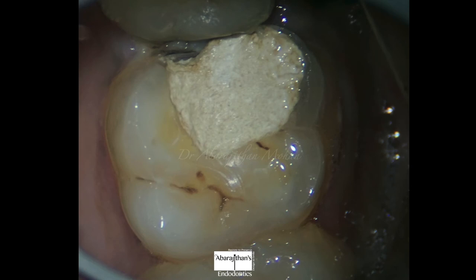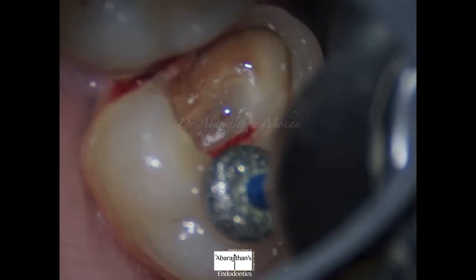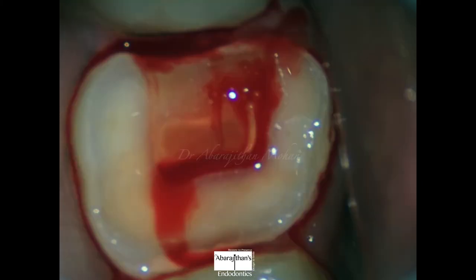After the rubber dam is removed, you can see there is still some proximal caries left near the gingival seat. After removal of the rubber dam, now there is no fear of contamination since endodontic treatment is done and the pulp chamber is sealed. The caries in the proximal seat is addressed and any gingivectomy that is needed is also performed at this visit. You can temporize the cavity at this visit and send the patient.